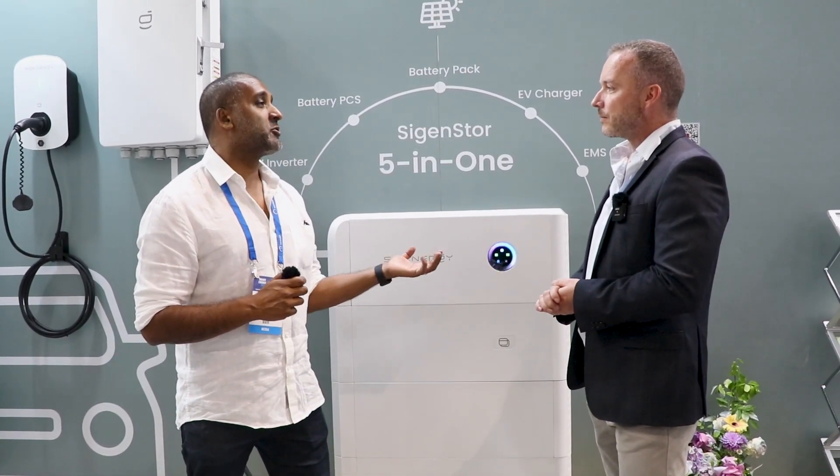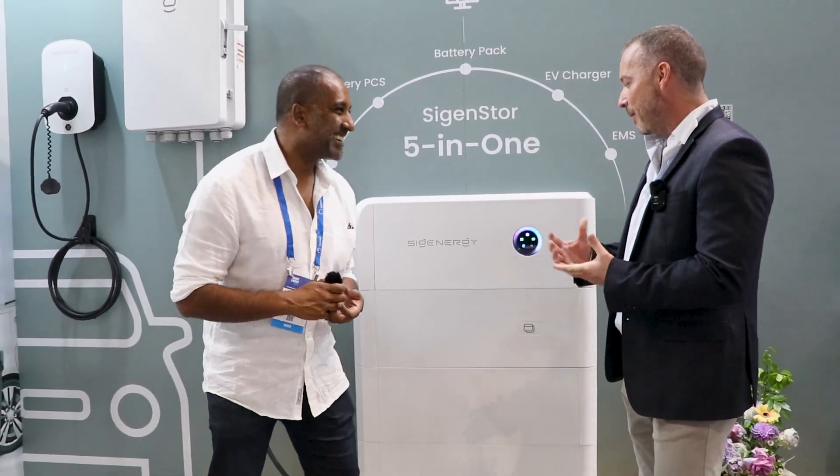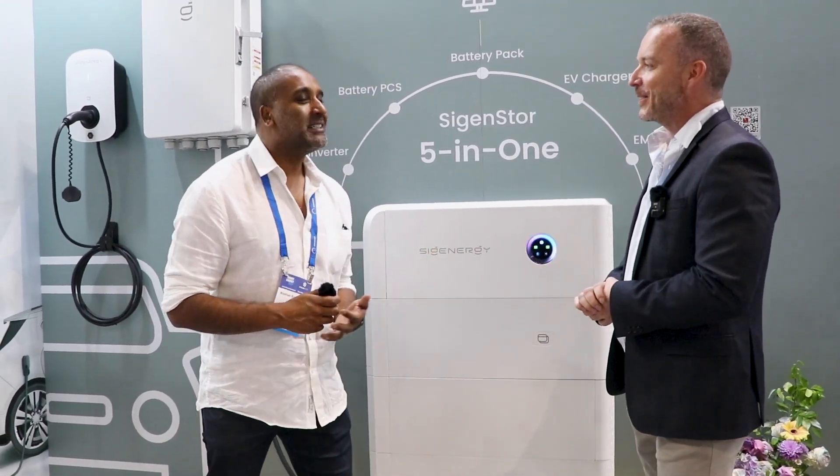So you're going to be one of the most hated brands in the industry — maybe by everyone else that does an inverter and a battery. I hope not. I'm a likeable guy. You're a likeable guy — we'll see.